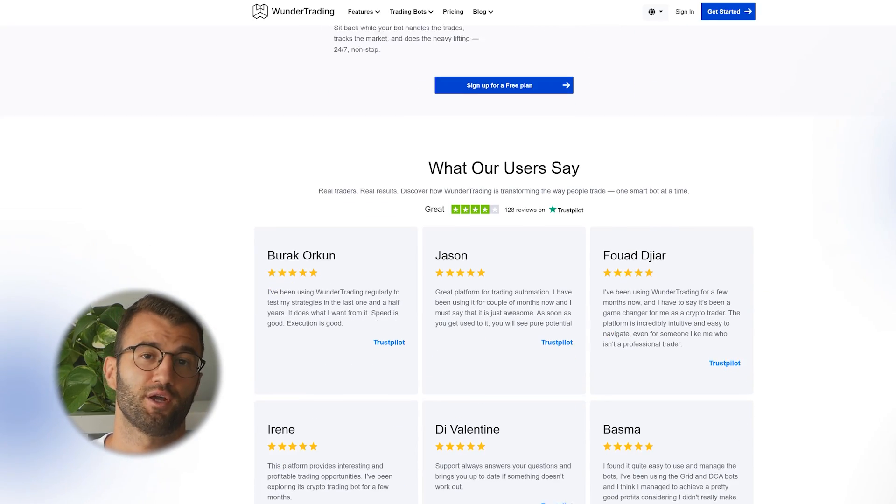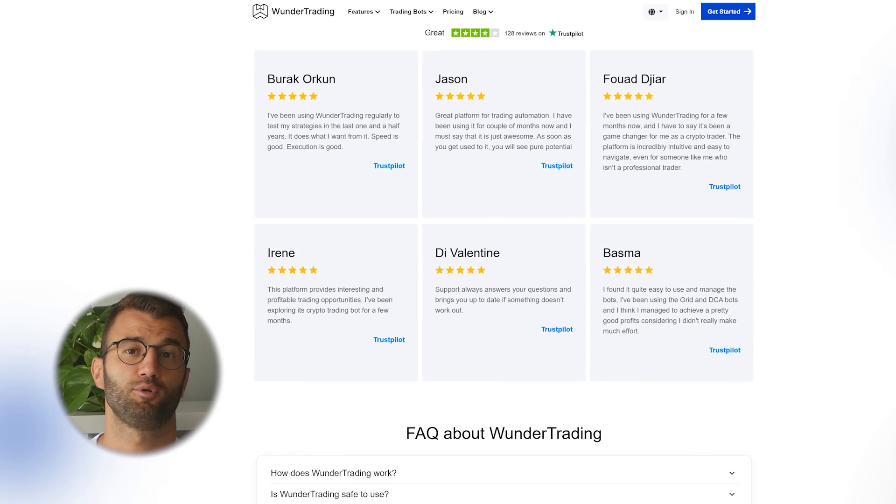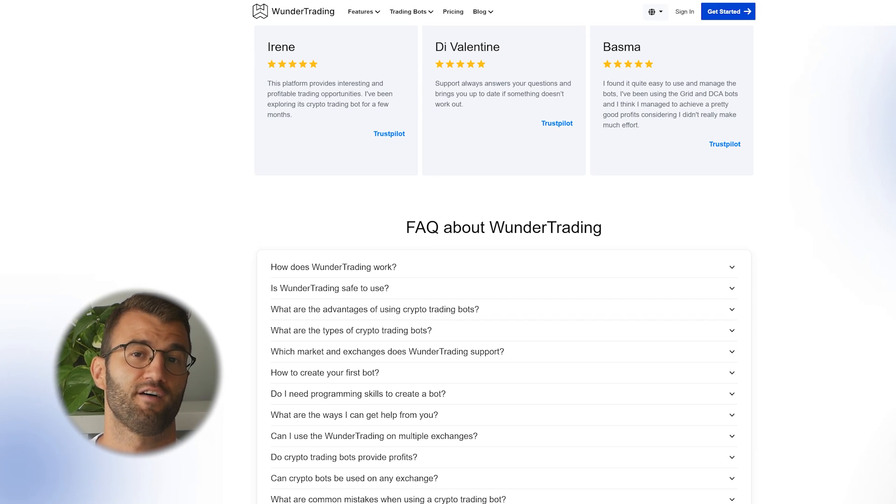Wonder Trading is crypto-focused, offering bots, copy trading, and multi-exchange support. They also have easy integration with trading strategies. They have a free tier available, and pro plans start at $9.95 a month.